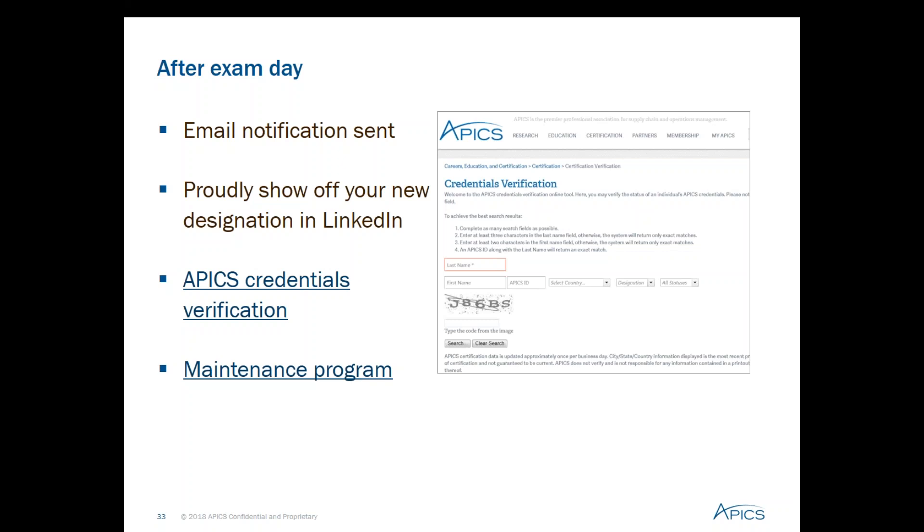After 24 hours, you can access your My APICS account where several services are available: order your certificate, download an e-certificate, upload your information to LinkedIn, pull your score report, or email your certification information to a third party. APICS also offers a credential verification tool available to the public at apics.org/verification, which elevates the credibility of our credentials — anyone can look up an individual's active certification status. Finally, to maintain the CPIM certification you are required to pursue professional development activities over a five-year period. Details are listed in the certification maintenance program.